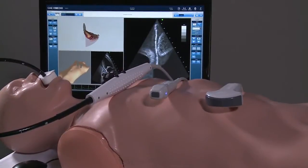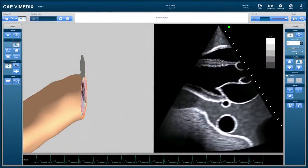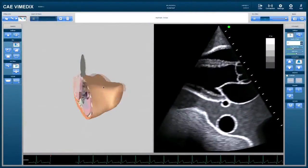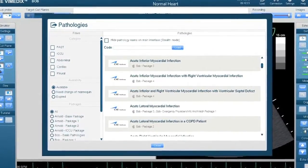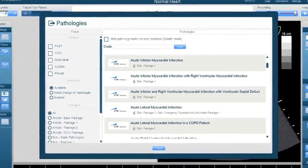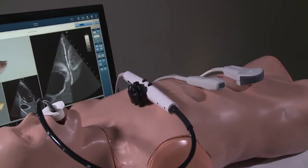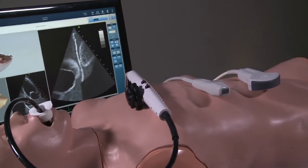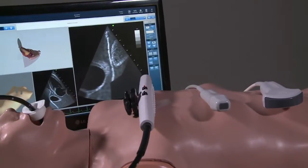The Vimetics system includes a realistic mannequin, a split-screen monitor with both standard ultrasound views and 3D animated images. With more than 50 pathologies, Vimetics exposes learners to a wide spectrum of patient cases. Vimetics is the only ultrasound simulator that offers the transthoracic and transesophageal modalities and fast and focus exams on one learning platform.